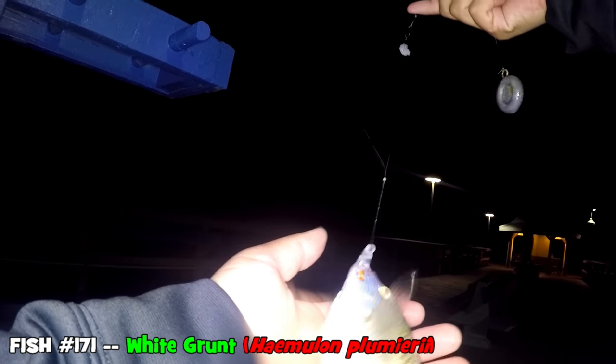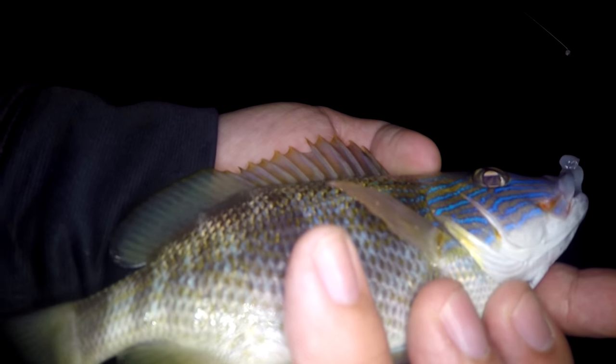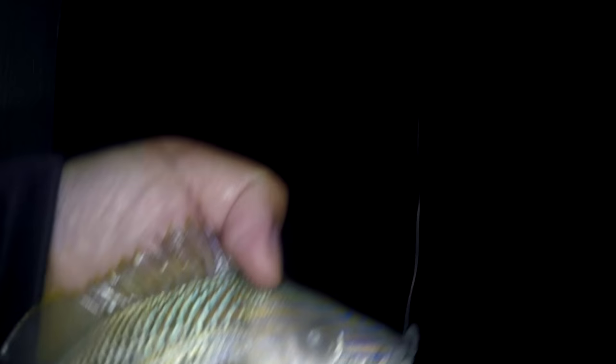It's on! We caught this one yesterday but not today yet. Is this a white grunt? Yes — a little white grunt, another species for the evening. Beautiful fish. Final view of our little white grunt — time to release this guy.